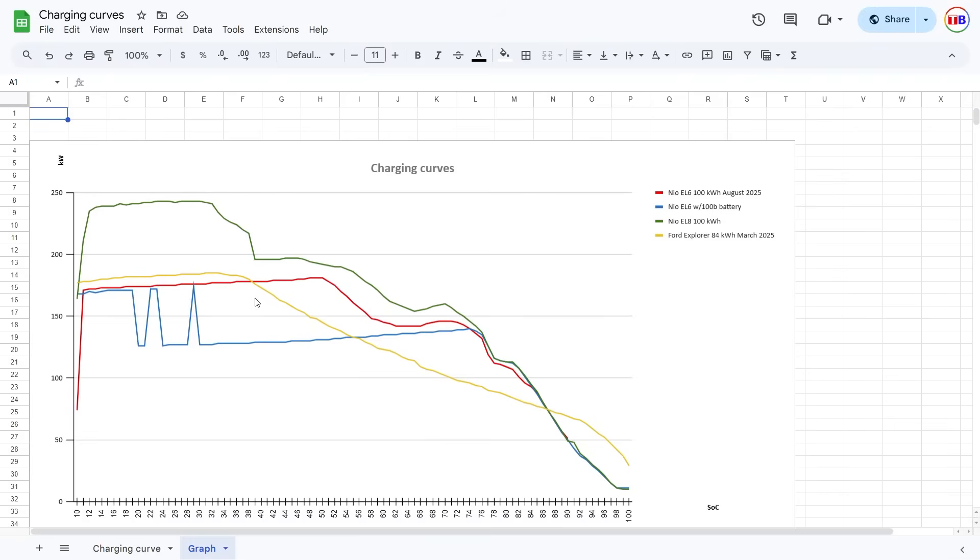The Ford Explorer has this curve I've seen many times. If you convert to C-rate, many cars share a similar curve — probably the healthy way of charging the battery, rather than going completely flat like an e-tron. What I'm saying is the potential in the 100 kWh battery is probably more like this curve, and if you draw a line it could follow the yellow line — meaning the EL6 may not be fully utilizing the potential of the second-gen 100 kWh battery, even though it charges faster.